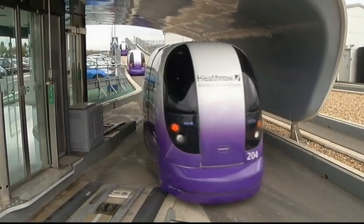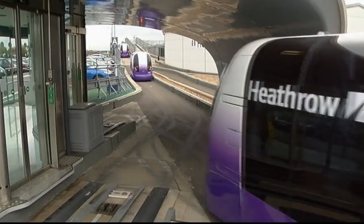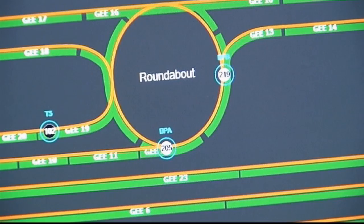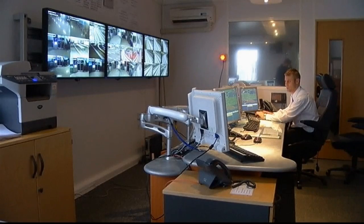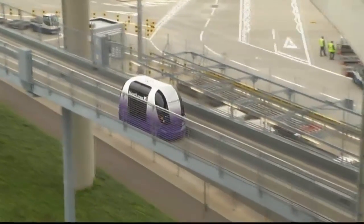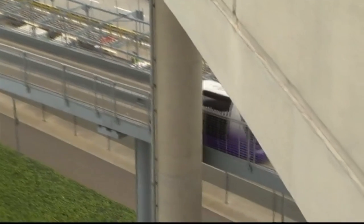And he's got plenty of reasons to smile. The company is already in talks to build systems in a number of overcrowded Indian cities where a traditional metro system simply wouldn't fit. And as for Heathrow, they've hinted they may expand the system to cover the whole airport, with up to 400 pods travelling between car parks, hotels and terminals.